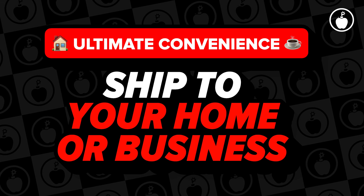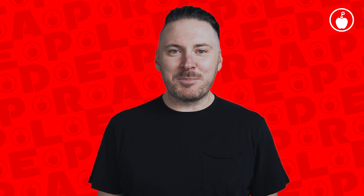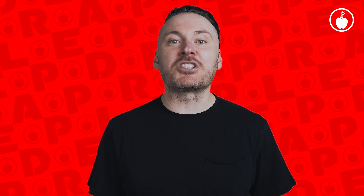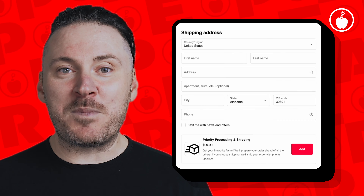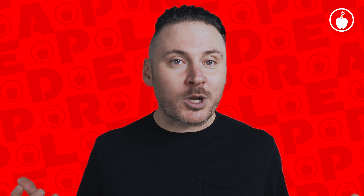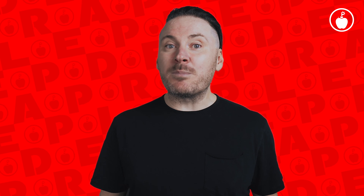Ship to your home or business — want to keep it cozy? No problemo. Order from your spot while you're in your pajamas and we'll send your fireworks straight to your crib or business. Just select 'ship to home or business' at checkout and kick back while you wait. Now, shipping to your home or business usually isn't free, but who can put a price on convenience, right?